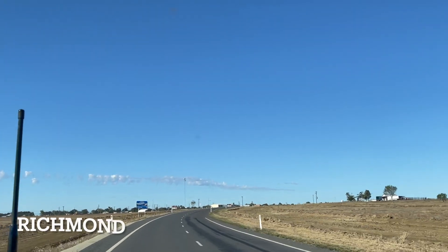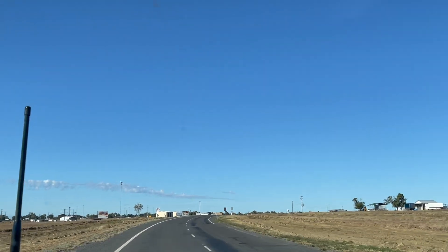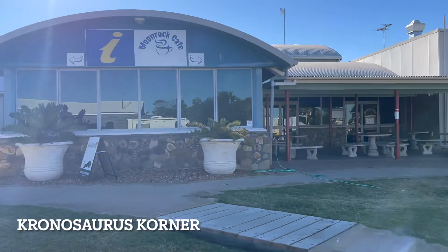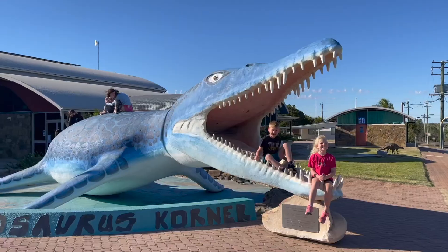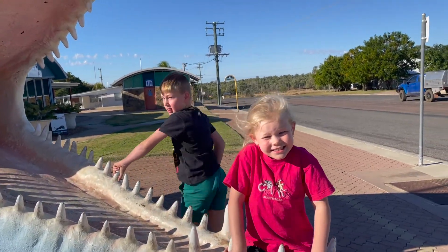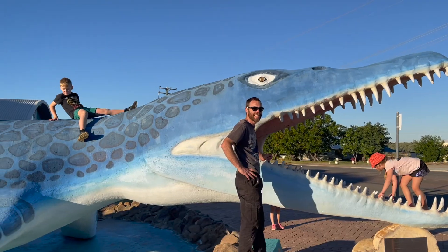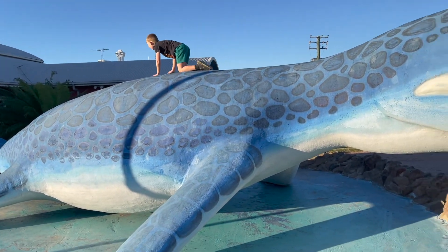We're coming into Richmond. We're going to stay here for the night and then do some fossil fossicking tomorrow. We're in the dinosaur's corner. I'm going to go and get some fossil permits. Are you in the dinosaur's mouth? I got our fossicking permit so we can go fossil hunting tomorrow.